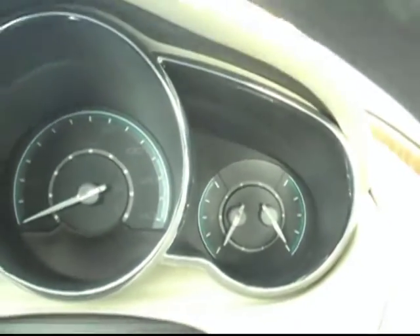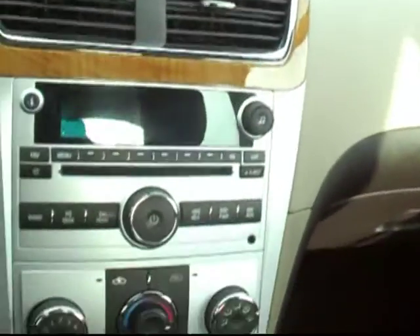Some really nice chrome lined gauges as well. A lot of chrome trim, wood grain, a lot of great accents around this vehicle. Really nicely put together.